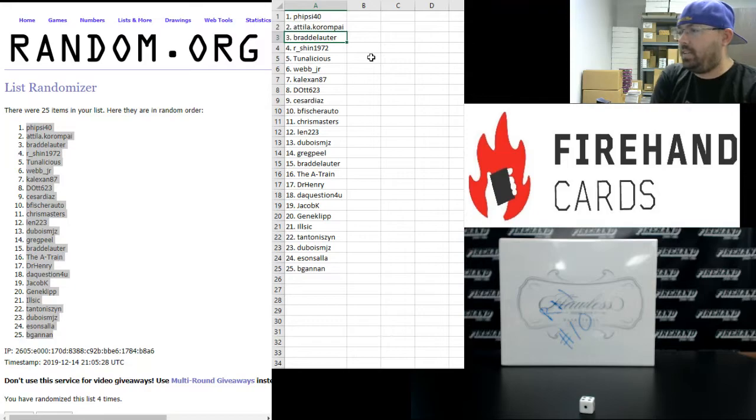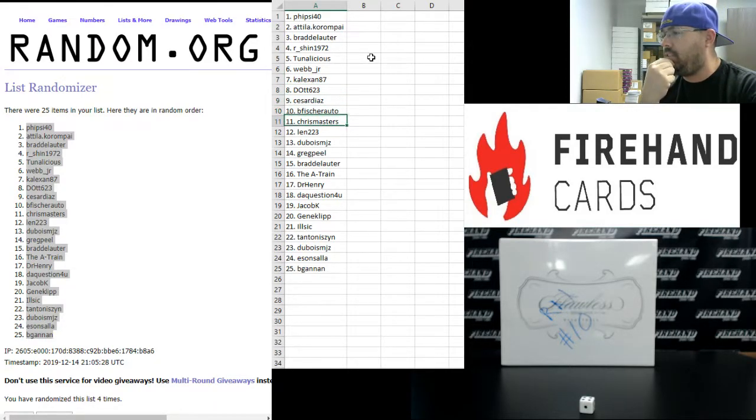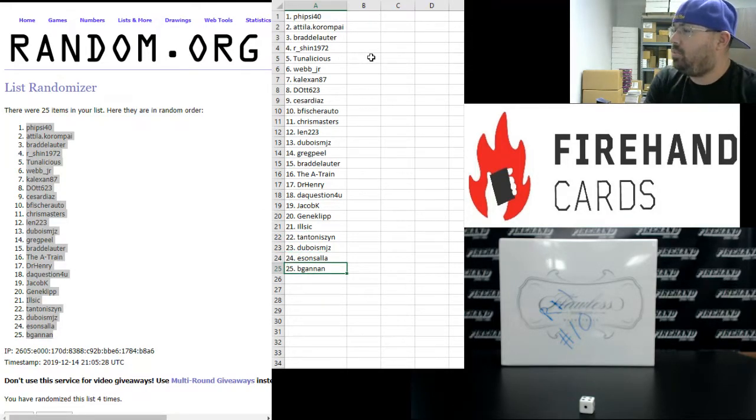Fiveside41 - Attila, 2. Brad Delauder, 3. Arshin, 4. Tunelicious, 5. Webb Jr., 6. Kale Zahn 87, 7. Diot, 8. Cesar Diaz, 9. B. Fisher, 10. Chris Masters, 11. Len, 12. Dubois, 13. Greg Peel, 14. Brad Delauder, 15. Atrain, 16. Dr. Henry, 17. The Question for You, 18. Jacob K., 19. Gene Clip, 20. Ilseq, 21. Tim, 22. Du Bois, 23. Issan Salah, 24. Begin in 25.